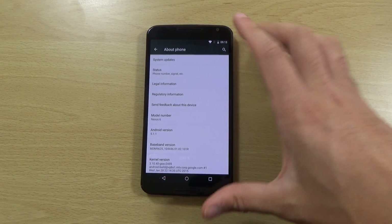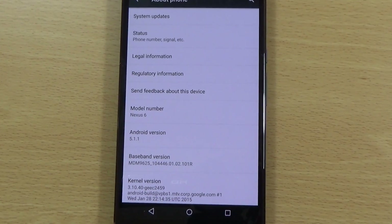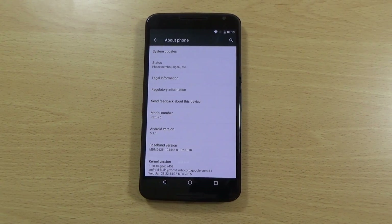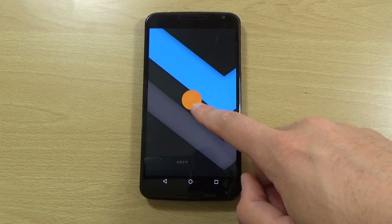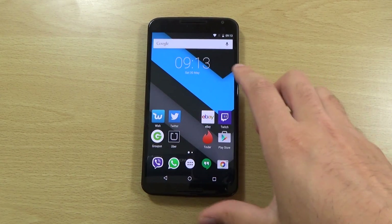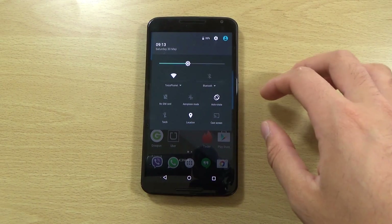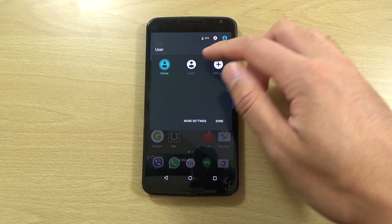You can see here in the settings we do have the version number there, which is nice. We still have this interesting kind of Easter egg game here. We also have the changes that 5.1 did bring in the notification area — just checking out the multi-user here.